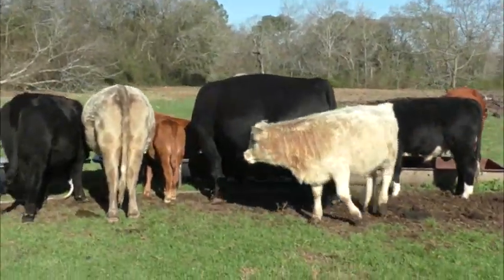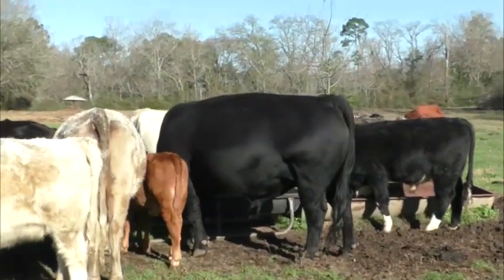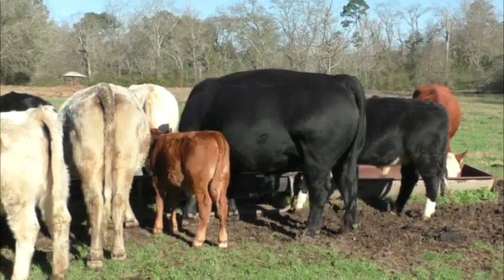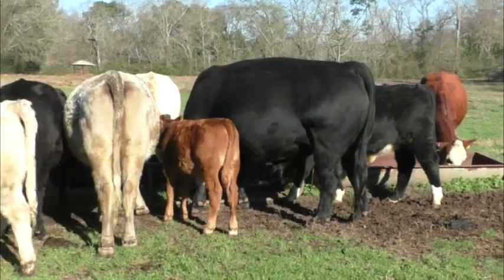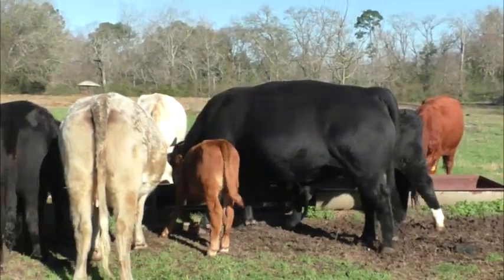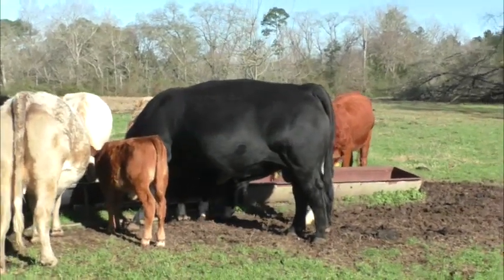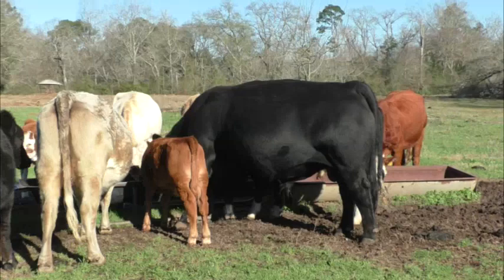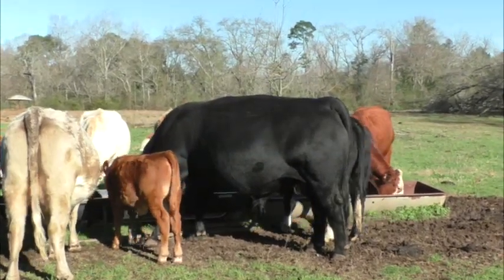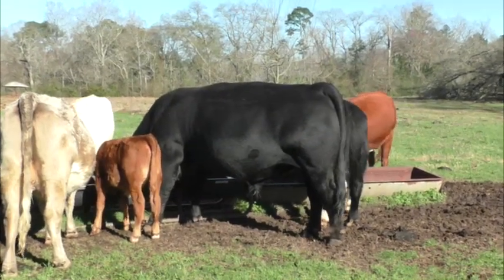I want to talk about our bull for a minute. There's been some confusion that he's not a purebred bull. If you look at any breed when it's created, it's created from a combination of different breeds, so technically starting out no breed is a pure breed. My understanding is they take a cross and then breed it back on itself until they get about seven-eighths percentage of the original breed.